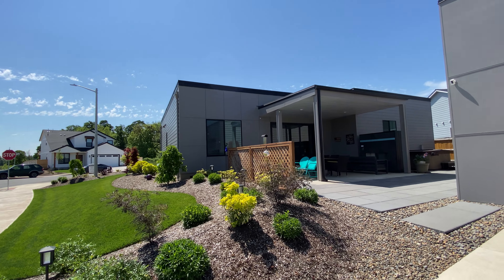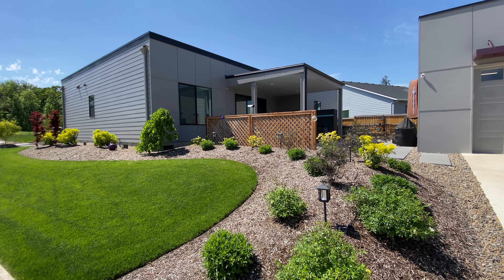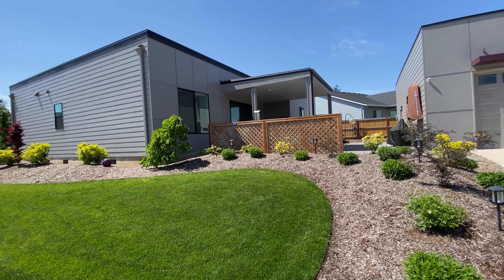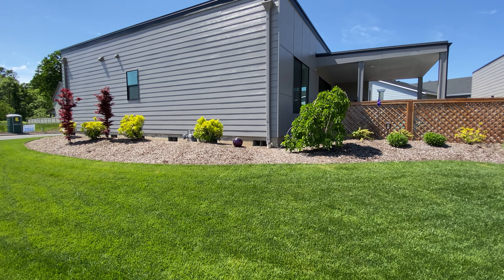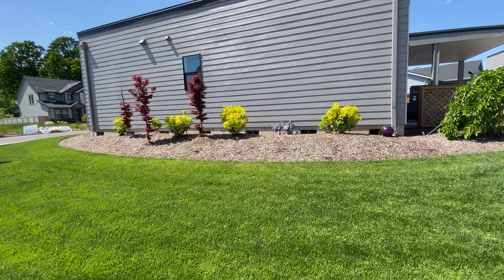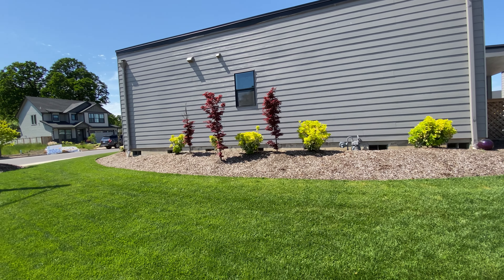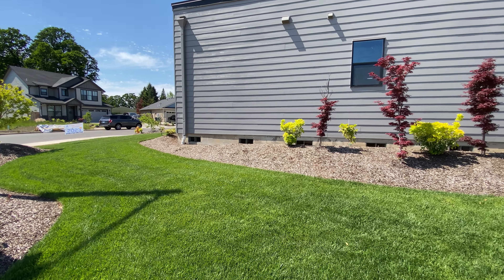Hey guys, it's Spencer with Vetchers Crawford Realty. We are in an amazing home today in Monmouth. It is actually my favorite home on market currently. It's got that modern touch, it's a corner lot, and it's got a four-car garage with a lift in it. I don't think you guys will be disappointed with this one today.